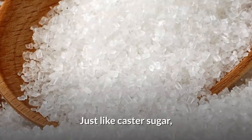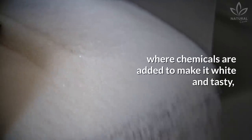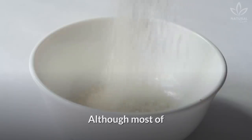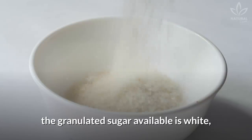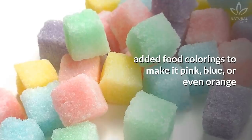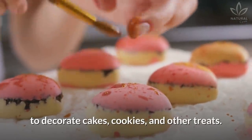Granulated sugar, just like castor sugar, also undergoes a process where chemicals are added to make it white, but that results in a loss of vitamins and minerals. Although most granulated sugar available is white, it is possible to find it in different colors with added food colorings — pink, blue, or even orange — to decorate cakes, cookies, and other treats.